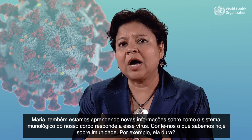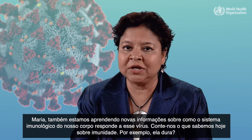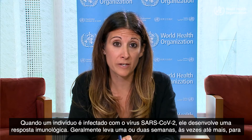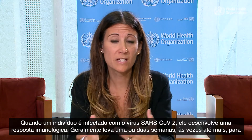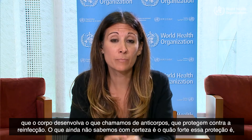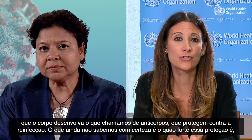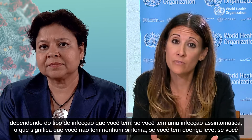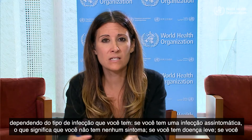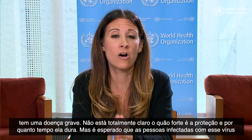We are also learning new information about how our body's immune system responds to this virus. When an individual is infected with SARS-CoV-2, they develop an immune response — it usually takes a week or two, sometimes longer, for the body to develop antibodies, and these protect against reinfection. However, we don't yet have a complete picture of how strong that protection is depending on whether you have asymptomatic, mild, or severe disease, or how long that protection lasts.